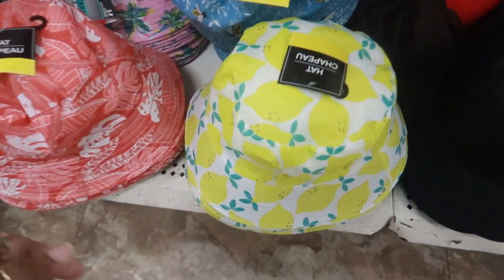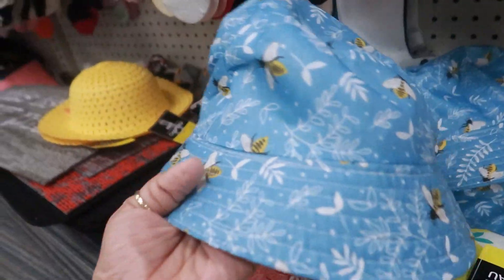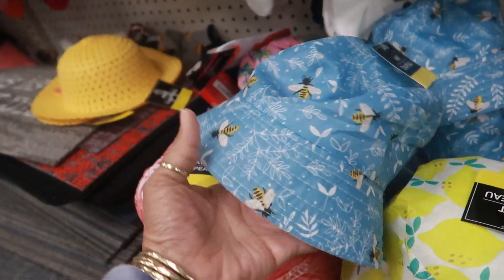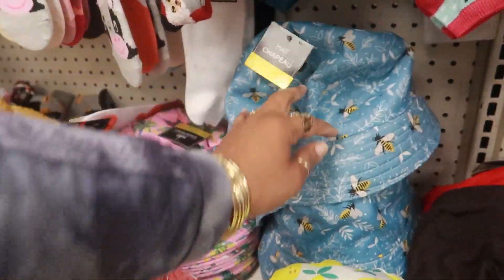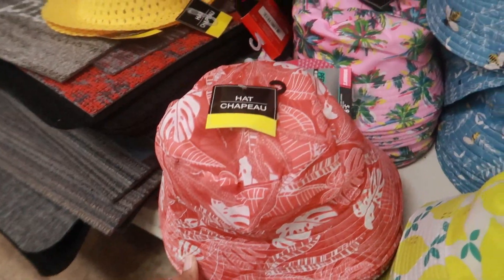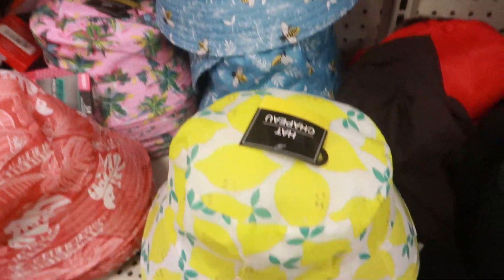Oh look, they have some cute little summer hats with lemons. This one has bees on it - I like that print. Hopefully they'll bring some towels or something with that print, that would be really cute. You have this tropical one right here, and then that one back there with the palm trees - pinks and greens. That's nice, but I think these two are my favorite.